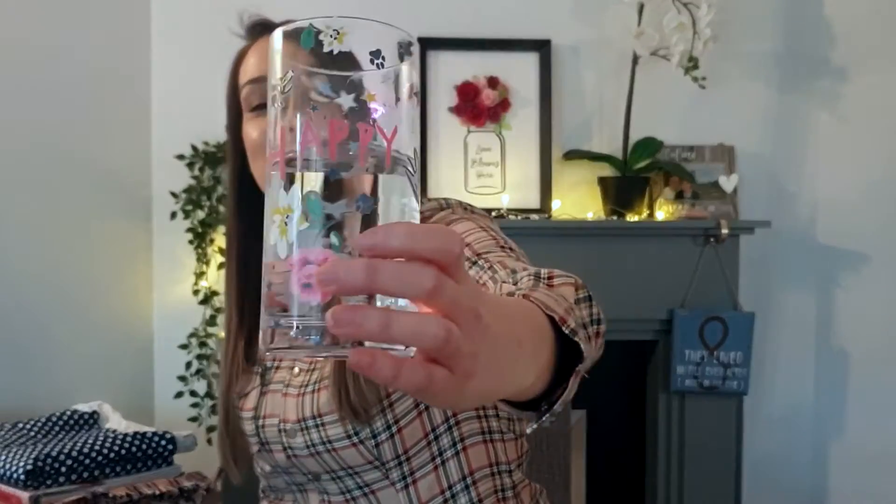Hi everyone, welcome to my channel. My name is Bonnie and this is Happy Space Creates. If you're new here, thanks for joining me today. I'm new too, so please be kind. I've even got my water glass here that says happy, so definitely in a happy mood today even though it is miserable on the south coast. It's pouring with rain outside, so I hope the lighting and the sound is all okay.